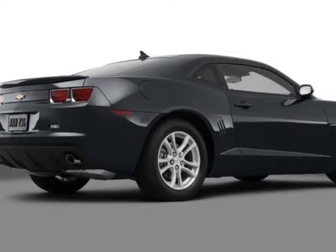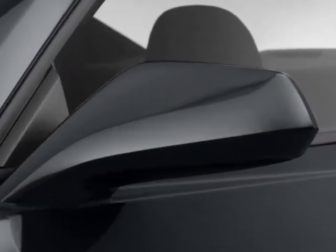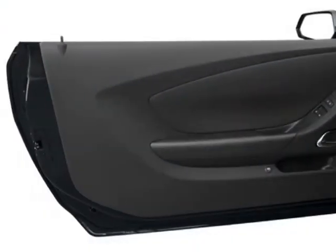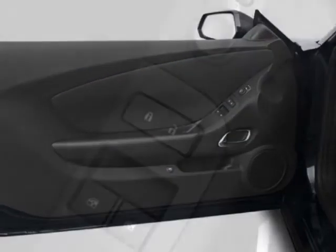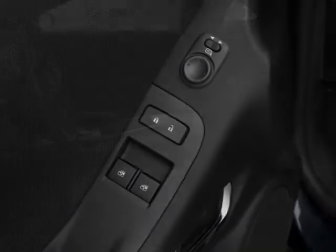Wheels are 20 inches x8 (50.8 cm x 20.3 cm) front and 20x9 (50.8 cm x 22.9 cm) rear polished aluminum. Additional packages include the rear vision package and DRS package.